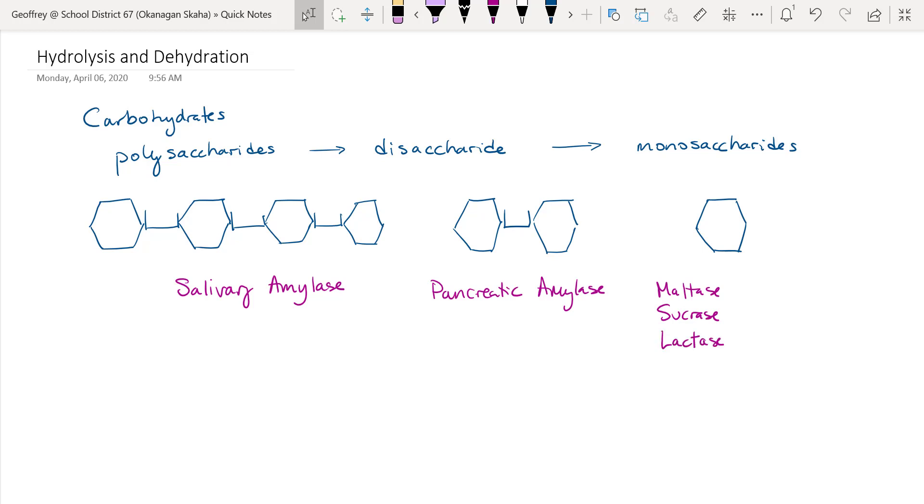Maltase breaks down maltose — which is two glucose molecules — into two individual glucose molecules. Sucrase breaks down sucrose into fructose and glucose. Lactase breaks down lactose into a glucose and a galactose molecule. Remember all of these are produced in the duodenum and secreted into the duodenum.